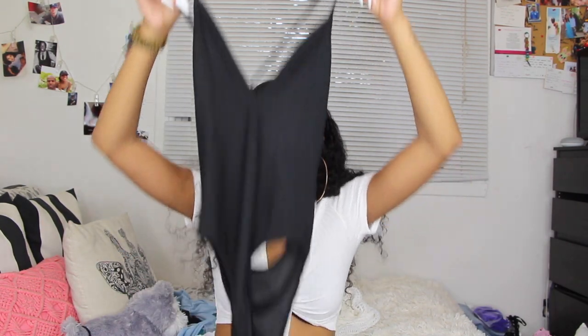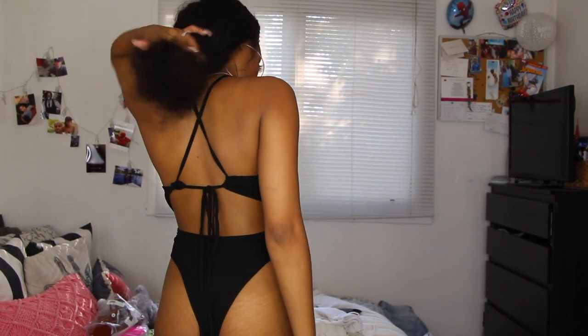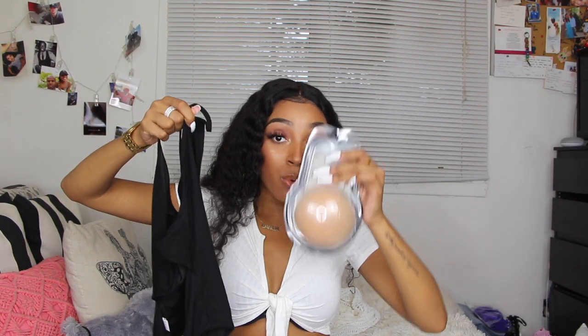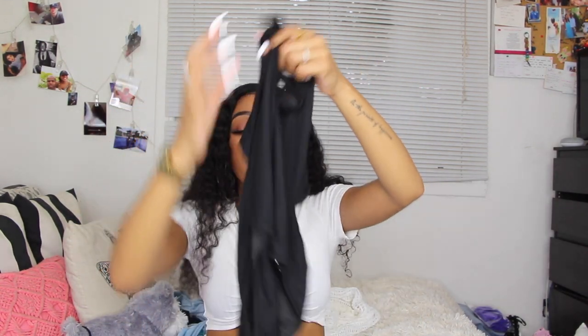This next one is a one-piece swimsuit with more of an earthy vibe. It's comfortable and actually feels like clothing — I could wear it with denim shorts too. It's a regular black swimsuit in ribbed material that looks like a shirt, but the inside is swimsuit material. The back laces up so it's open-back, very cute. I'm actually thinking I'll mostly wear it as a top.